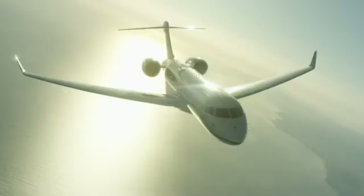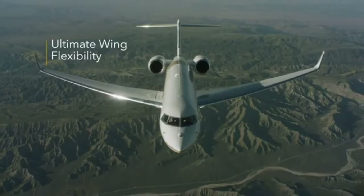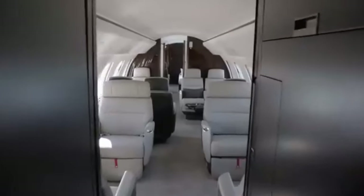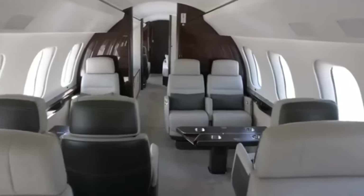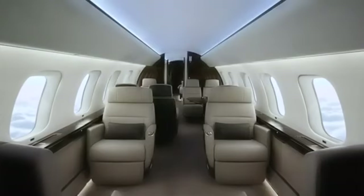The Bombardier Global 7500 comes in at number 2, almost missing the top spot. At $73 million, this plane is the pinnacle of performance and elegance, fit only for the most fortunate. The Global 7500 delivers an incredible 7,700 nautical miles of range and can accommodate up to 19 passengers.